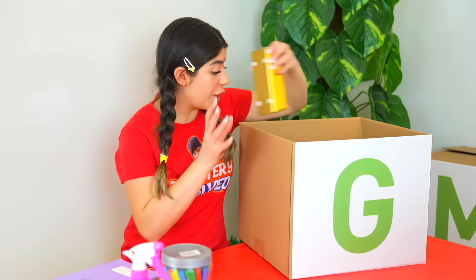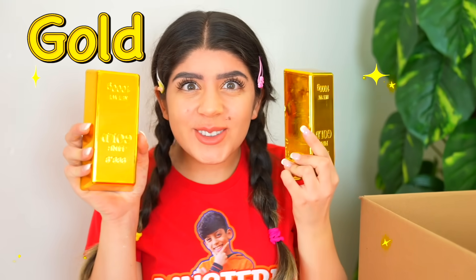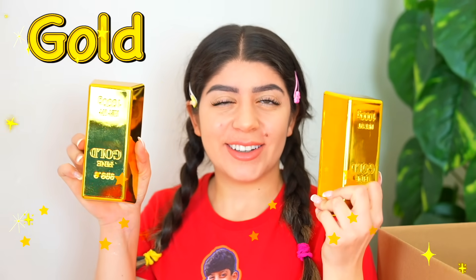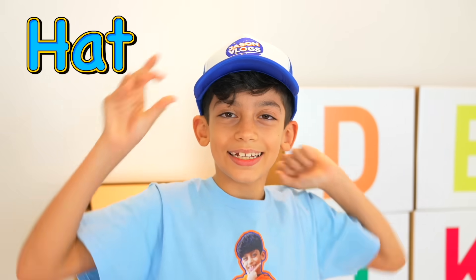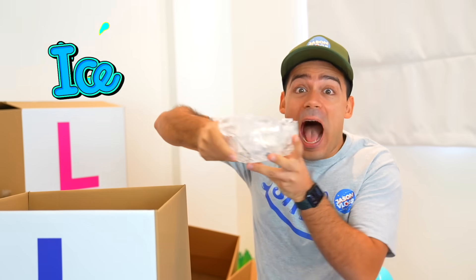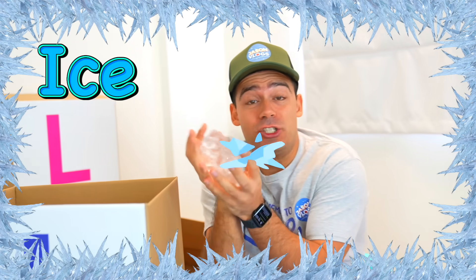G is for gold! Wow! H is for hat! I is for ice! So cold!